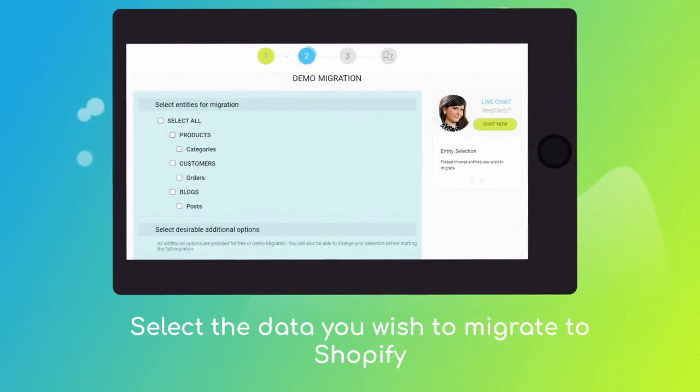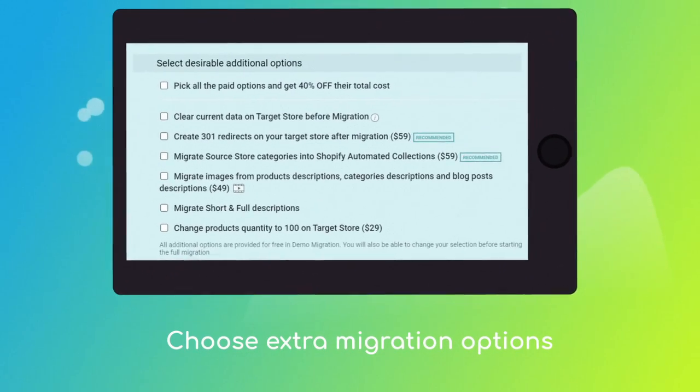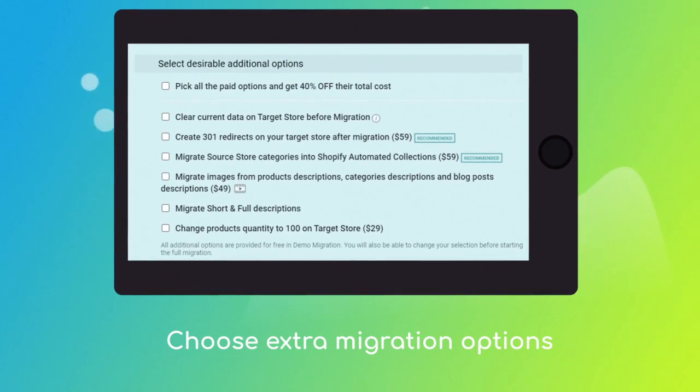Next, click the 'Choose Entities' button to select the data types you'd like to migrate to Shopify. Choose additional options like automated 301 redirects to preserve SEO juice, or migration of images from product categories, blog posts, descriptions, and more.